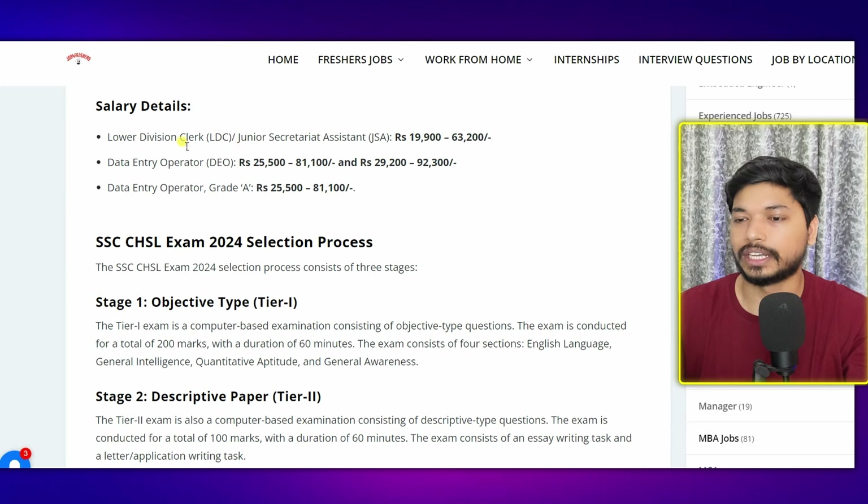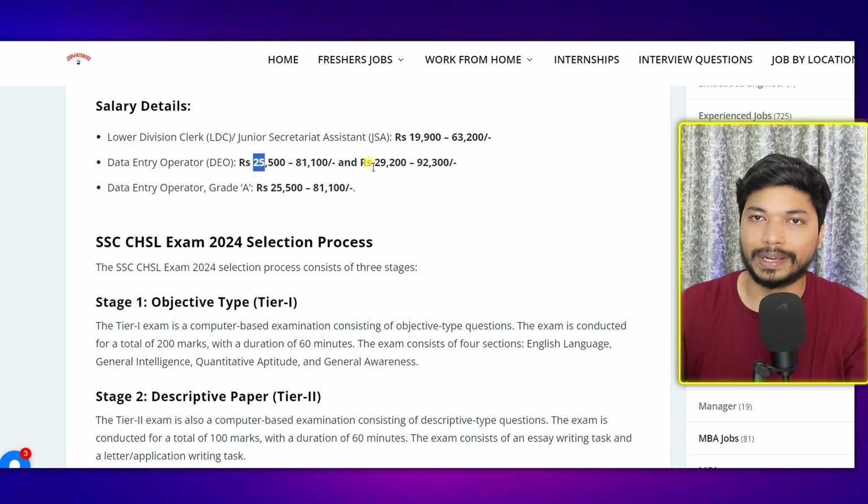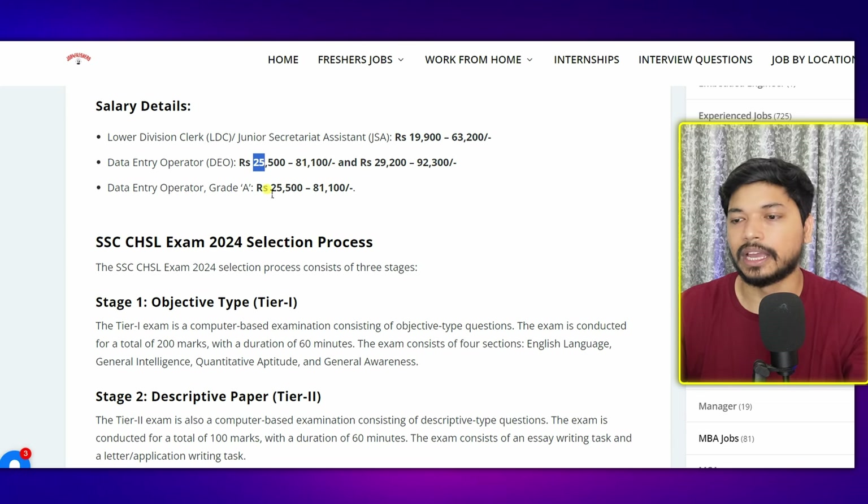For the salary details: for LDC and JSA, the salary is between 19,000 to 63,000. For Data Entry Operator (DEO), the salary ranges from 25,000 to 81,000, or 29,000 to 92,000. For Data Entry Operator Grade A, the salary is between 25,000 to 81,000 per month.